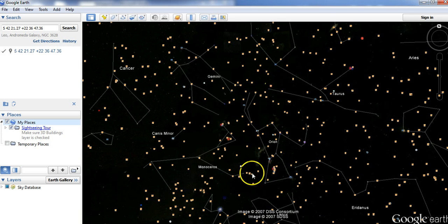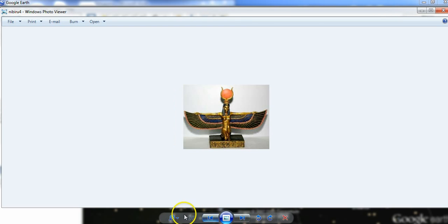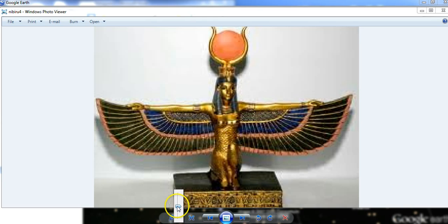It would come in right through here and then come up through Taurus. And that's what the Egyptian hieroglyphs show — they show Taurus, they show this object in Taurus, inside the horns of the bull.